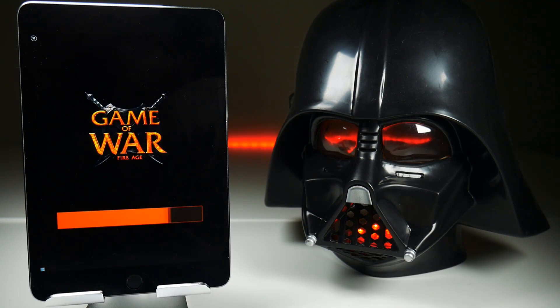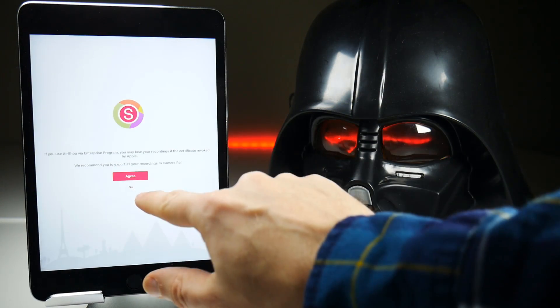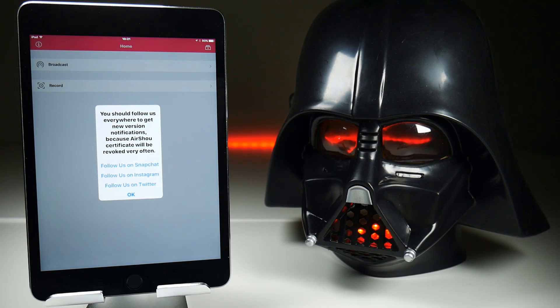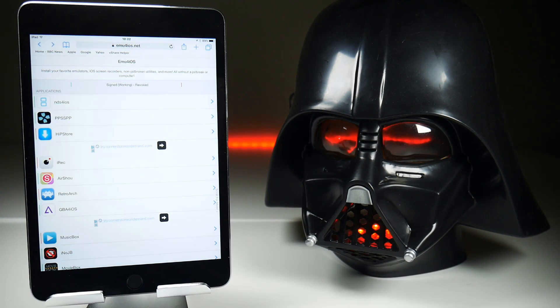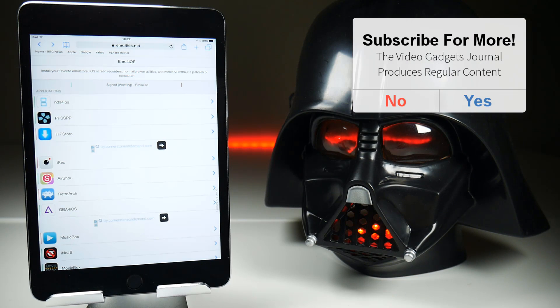TuTu has been installed now, so I should be able to launch AirShow and it won't ask me for the pop-up. There we go — we get the advert but no pop-up, and it's working fine. AirShow is up and running. So it's just an extra step we need to add if you want to get AirShow from TuTu.